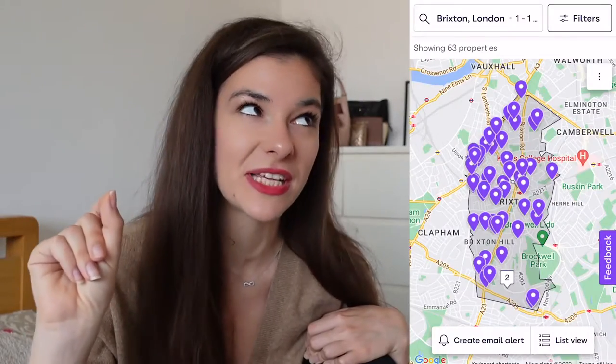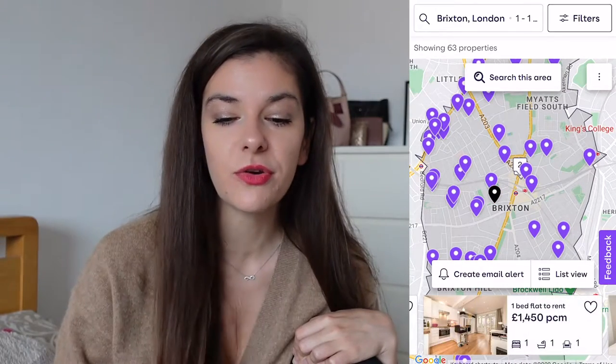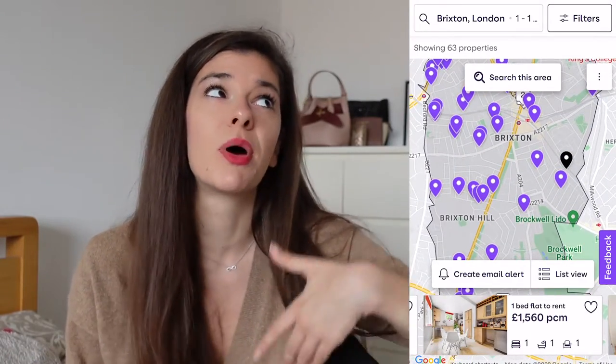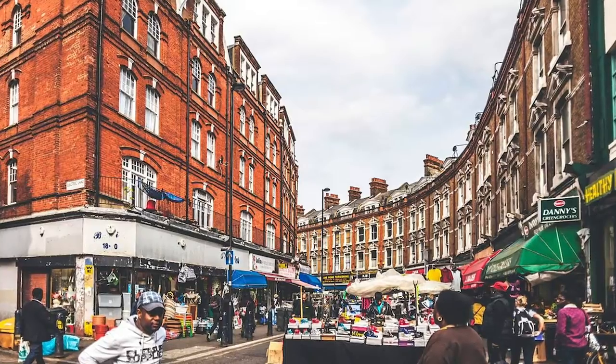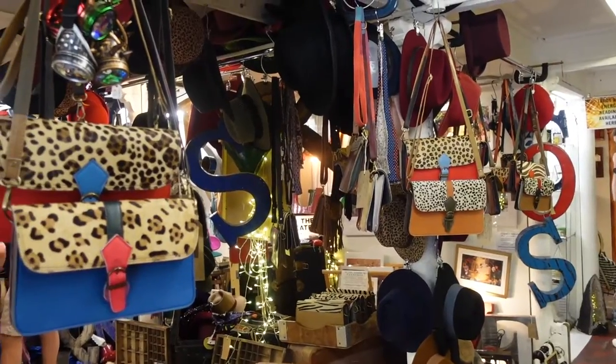Not far away from Peckham is my next suggestion: Brixton. There are quite a lot of young adults living here as well — can you guess why? Yes, you guessed right: average prices here are lower compared to other areas in London. Here you can find cute Victorian style houses, pretty much like the ones in Belgravia or Notting Hill, but the price tag is a lot lower. You have the river close by, and there are quite a lot of markets where prices are also lower compared to central London.